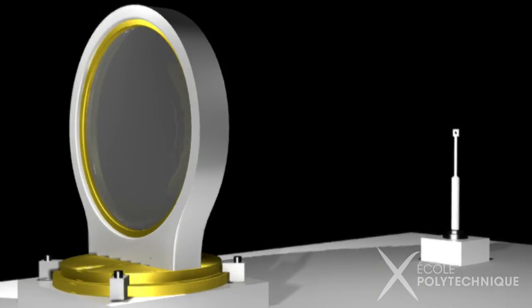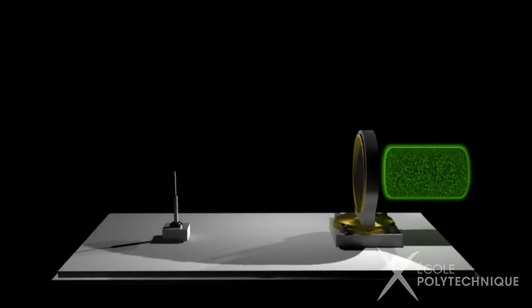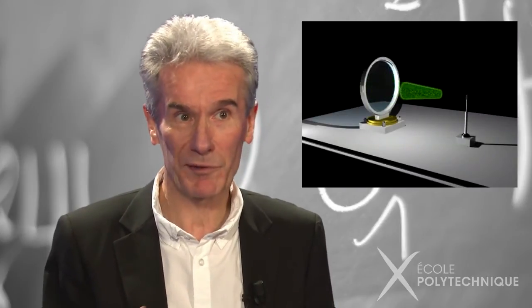Lasers emit ultra-intense pulses of light that can be concentrated on microscopic surfaces. These laser shots achieve the extreme conditions of temperature and pressure required for nuclear fusion. In our lab, we study in particular the interaction between these intense focused beams and small solid targets. Our research thus contributes to improving scientific knowledge needed to master nuclear fusion.